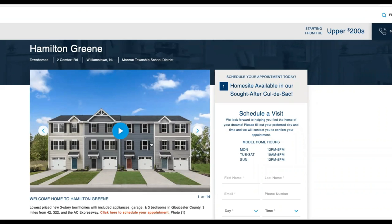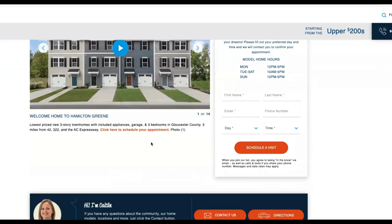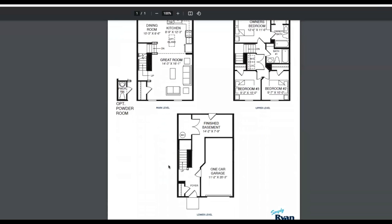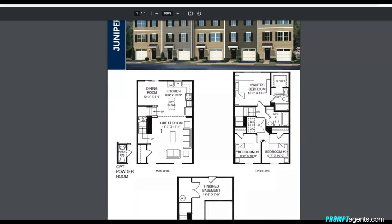Coming in for the two-way tie at number one is Hamilton Green in Williamstown, also by Ryan Homes, at $289,990. These are three-story townhomes — the cheapest new construction in South Jersey. There is just one model, the Juniper: three bedrooms, two bathrooms, 1,564 square feet, starting at $289,990. On the lower level you have the one-car garage and a finished basement area. The main level has a great room and kitchen with an optional island and dining room. Upstairs are three bedrooms: the owner's bedroom with a bath and closet, a full hall bath, and two additional bedrooms approximately 9 feet 2 by 10 feet in size.